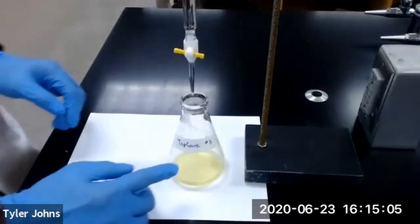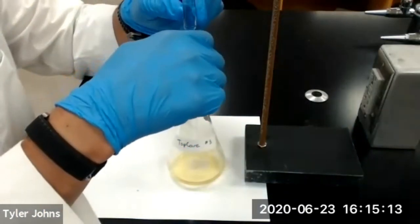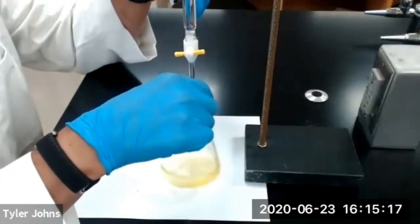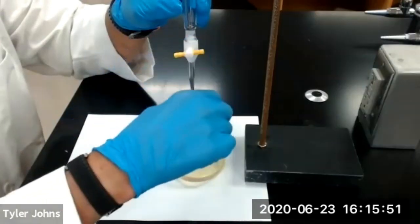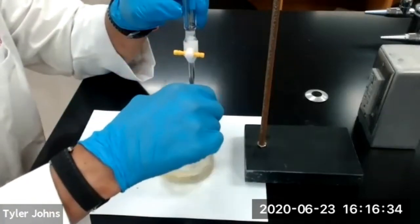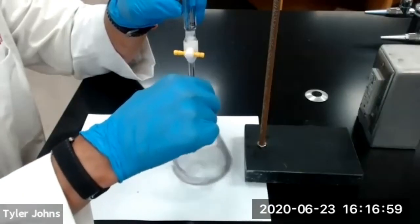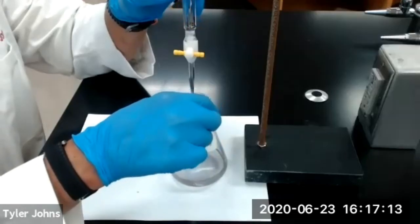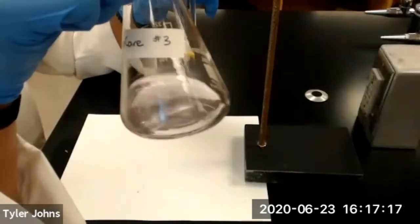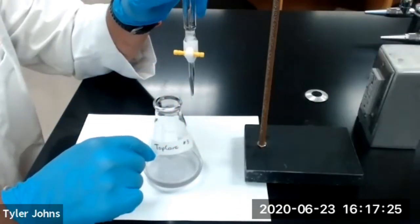We'll now begin titration of our TopCare antacid tablet. We now have a faint bluish color solution inside our Erlenmeyer flask indicating that we have reached the endpoint of our titration of our TopCare antacid tablet. This is our final burette reading upon the completion of the titration of the TopCare antacid tablet, titration number three.